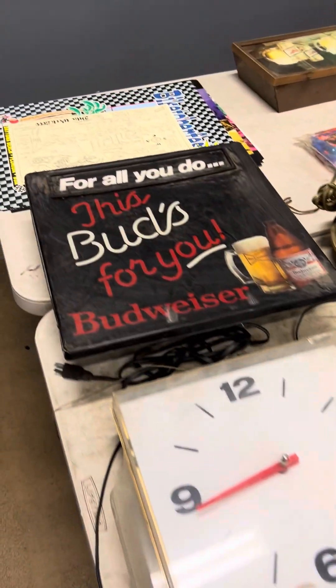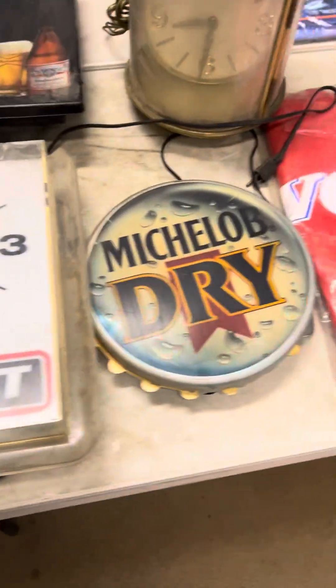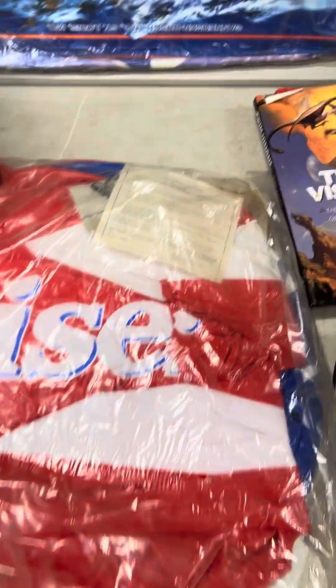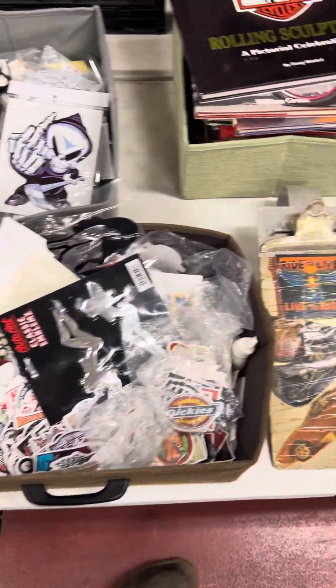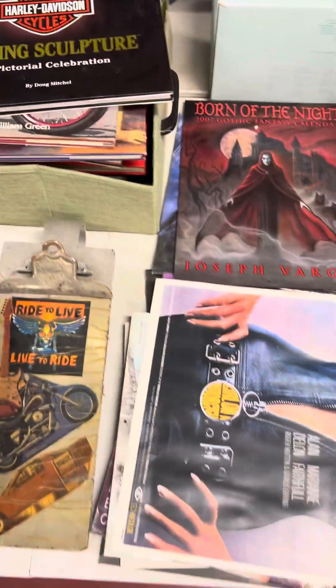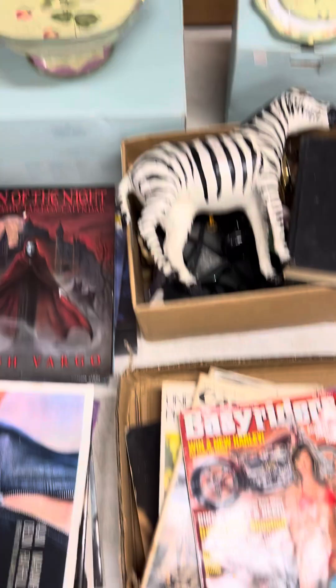Coming this way, you got Budweiser. Nice little Michelob, little hang item right there. Mick Drive. And then Busch over on that side, Miller High Life. DVDs, Natural Light. Got some Harley-Davidson rolling sculpture books, prints, pictures, some other calendars. Nice little ride-on calendars as well. Easy Rider's coming this way.